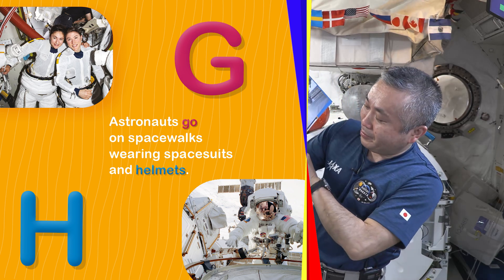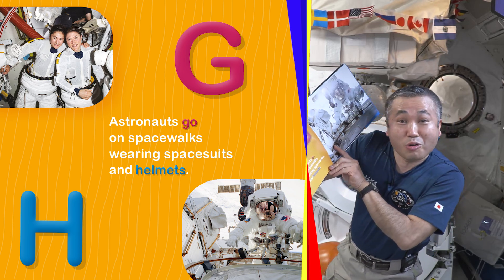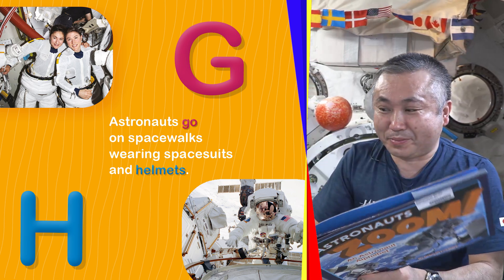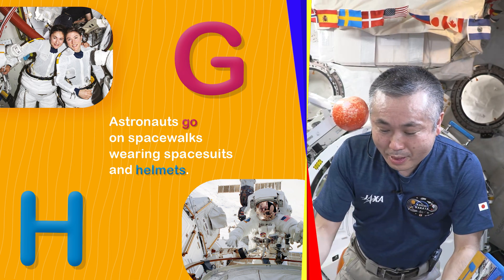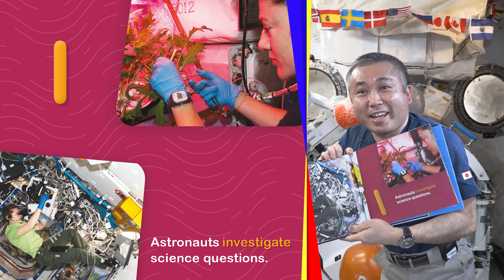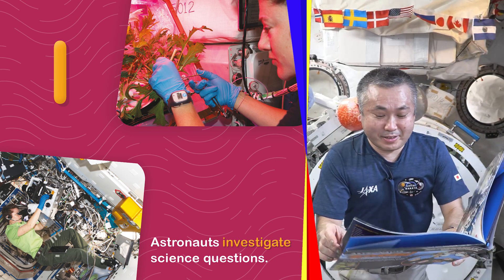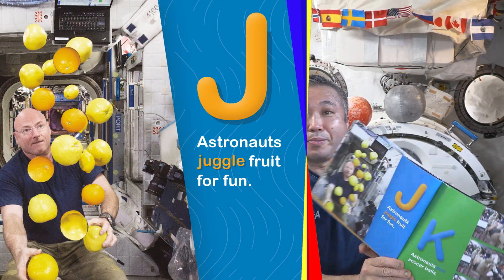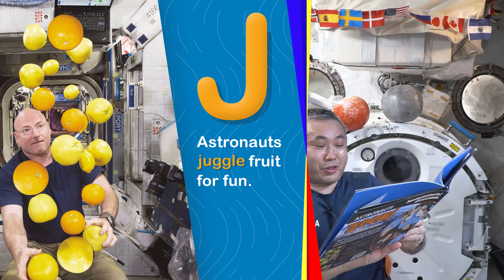G. H. Astronauts go on spacewalks wearing spacesuits and helmets. I. Astronauts investigate science questions. J. Astronauts juggle fruit for fun.